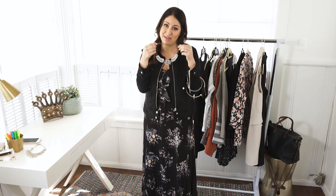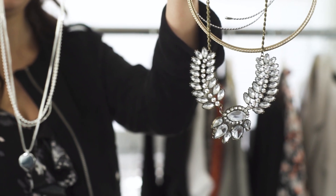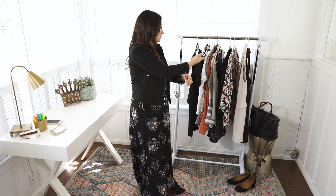I also have a fun statement necklace — everyone wants one — this one is from Charlotte Russe. These are just fun things you can rotate in with all of these outfits. Let me know if you like these kinds of videos. I know they're a little bit different than what we usually do here, but we thought they'd be a fun way to switch it up. Please comment below and give us your thoughts — I'm reading and I want to hear what you think.